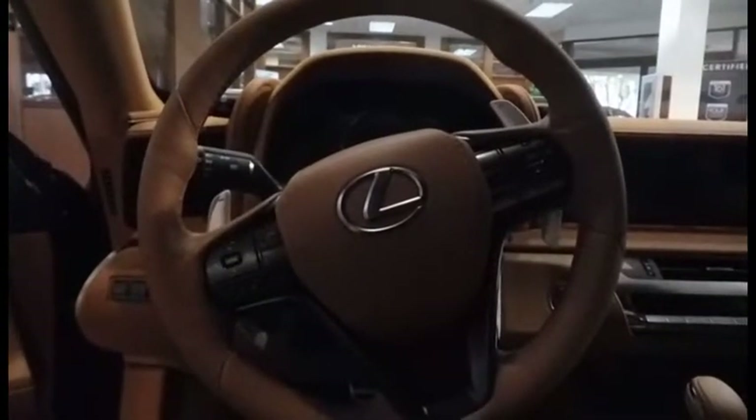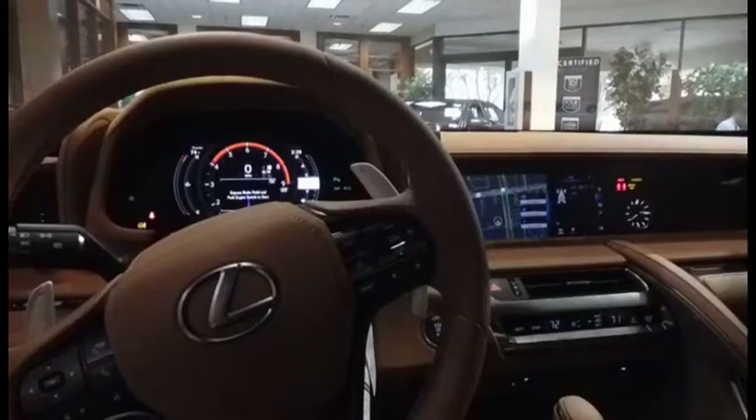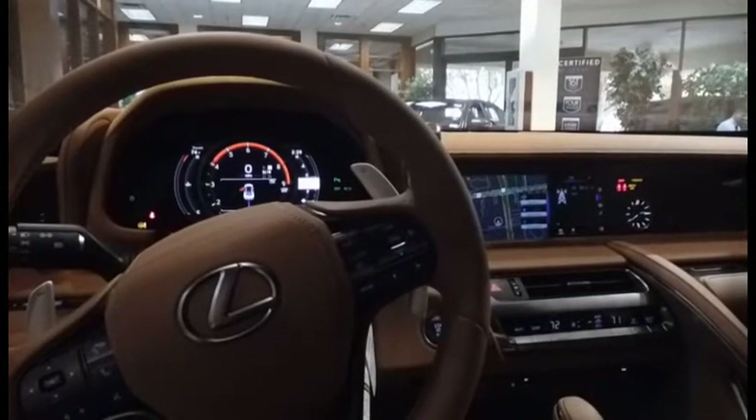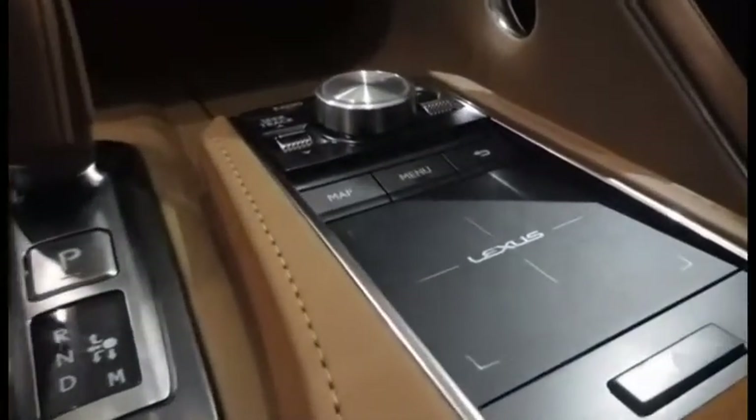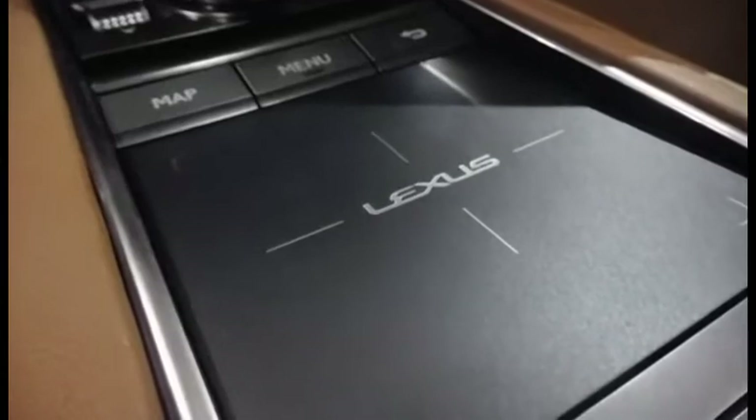However, on the plus side, Lexus offers tons of creature comforts, such as a heated steering wheel, leather and alcantara seats, surround sound, and more. The technology in the LC also adds to the comfort of the car. One interesting feature is the touchpad, which controls the display screen remotely, or you could just use the standard voice command system.